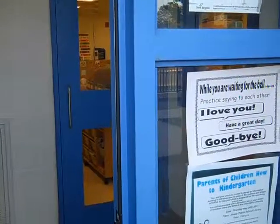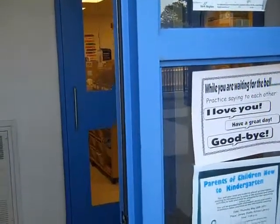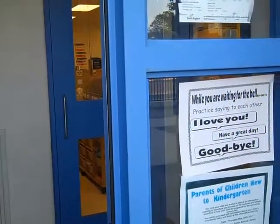Hello and welcome to Team Jellybean's Kindergarten. I just wanted to give you a little tour through our classroom before Meet the Teacher Night this Thursday.